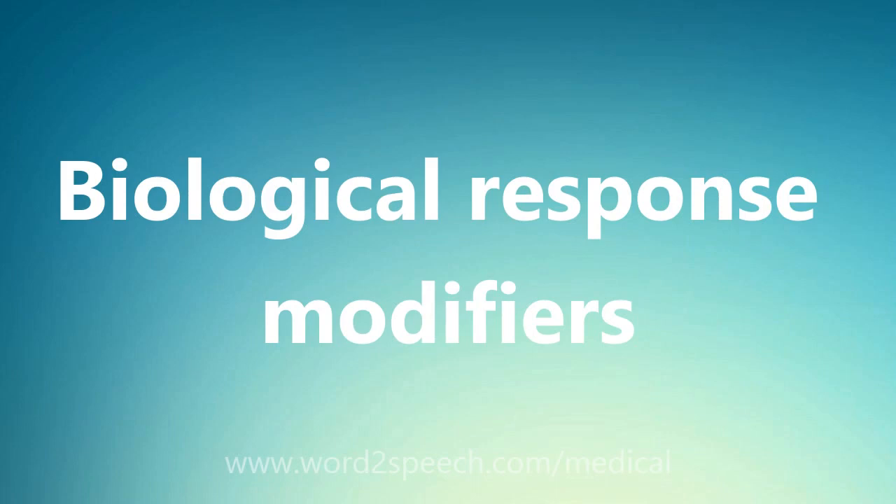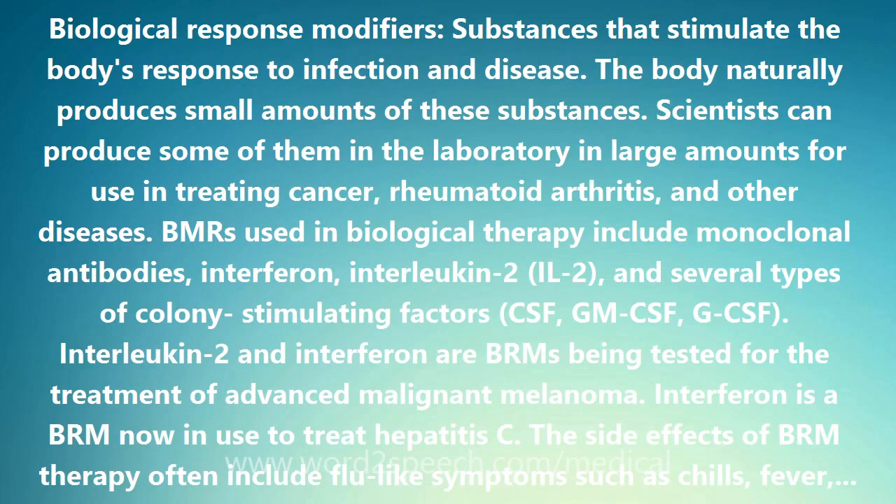Biological Response Modifiers are substances that stimulate the body's response to infection and disease. The body naturally produces small amounts of these substances. Scientists can produce some of them in the laboratory in large amounts for use in treating cancer, rheumatoid arthritis, and other diseases.